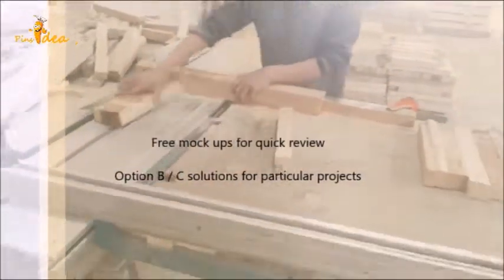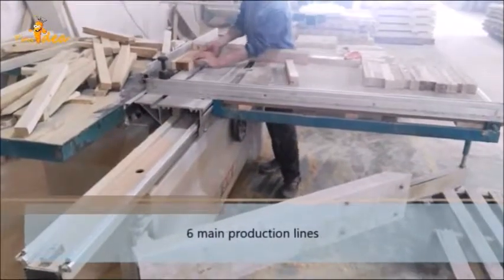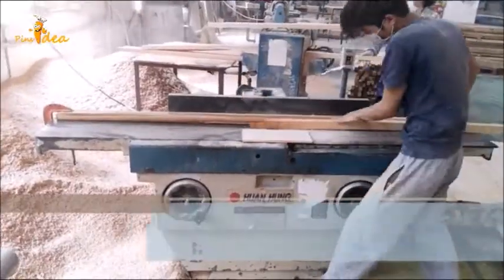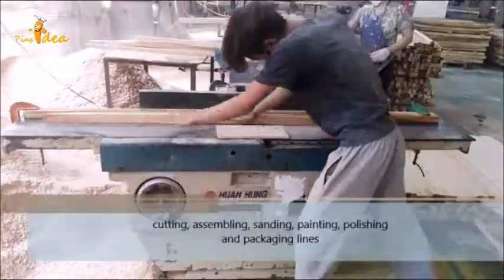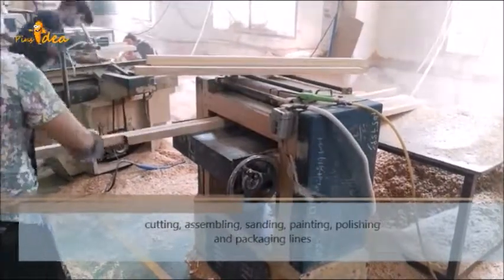We always offer option B or C solutions for particular projects. There are six main production lines in our factory: cutting, assembling, sanding, painting, brushing, and patching line.